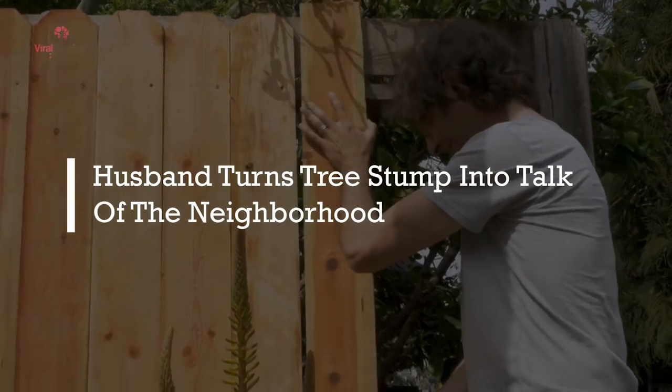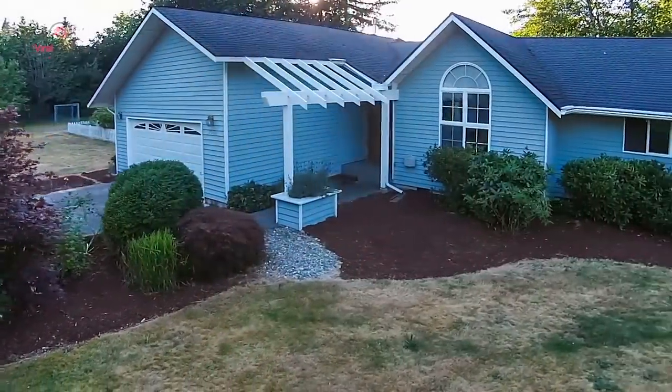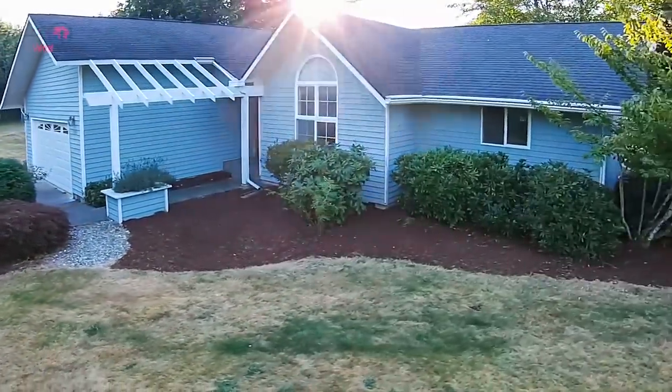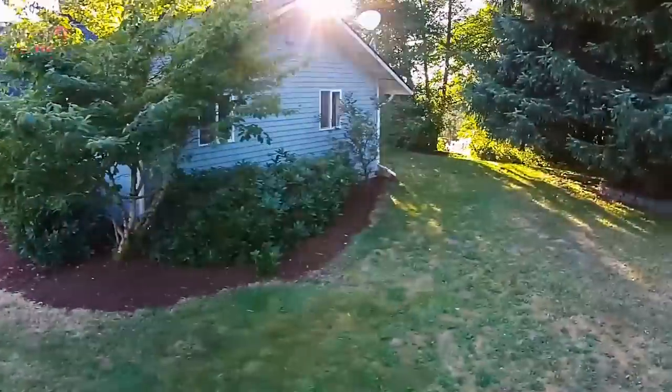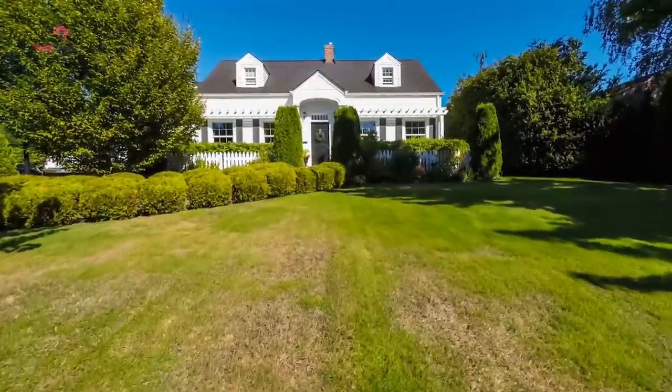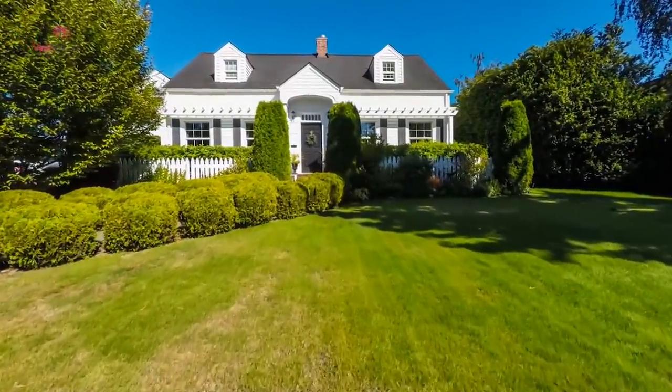Husband turns tree stump into talk of the neighborhood. A lot of homeowners take a lot of pride in keeping their home pretty. And if they've got green fingers, a garden is where they spend a lot of their free time. After all, you can do so many amazing things in your garden and truly transform it into a great place to hang out.